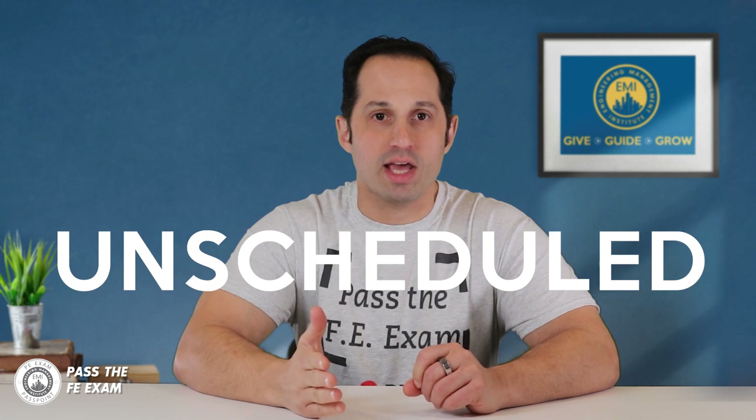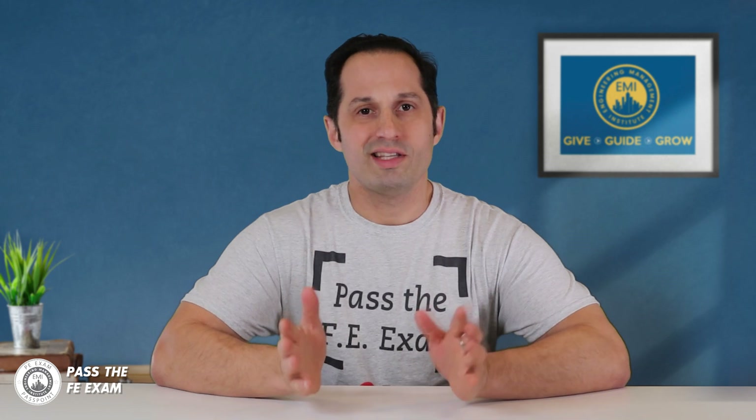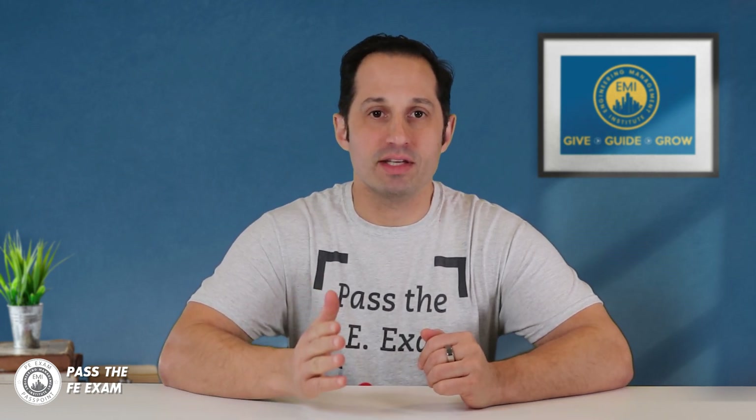During your exam, you'll be allowed two types of breaks: scheduled and unscheduled. When you have your scheduled FE exam break, you get 25 minutes of free time to do whatever you want. Take advantage of those 25 minutes — look over material, eat something light, relax, and breathe. Returning to the testing center with time left on your 25-minute break doesn't do anything for you other than let you begin the second half a little bit earlier. You do not get to add any unused time from your scheduled break to your overall testing time.